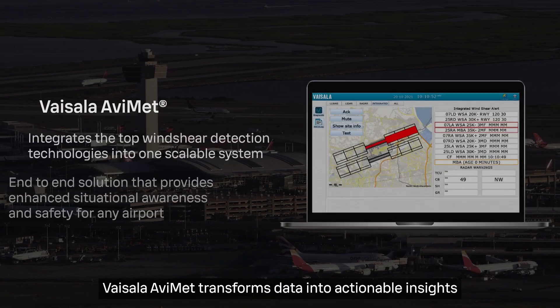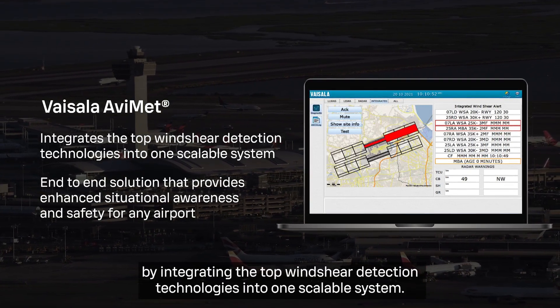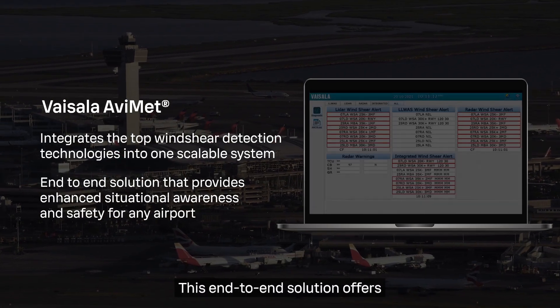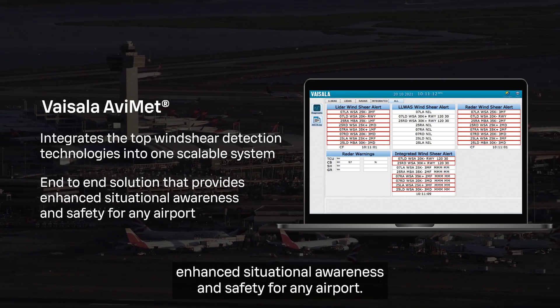Vaisala Abimet transforms data into actionable insights by integrating the top wind shear detection technologies into one scalable system. This end-to-end solution offers enhanced situational awareness and safety for any airport.